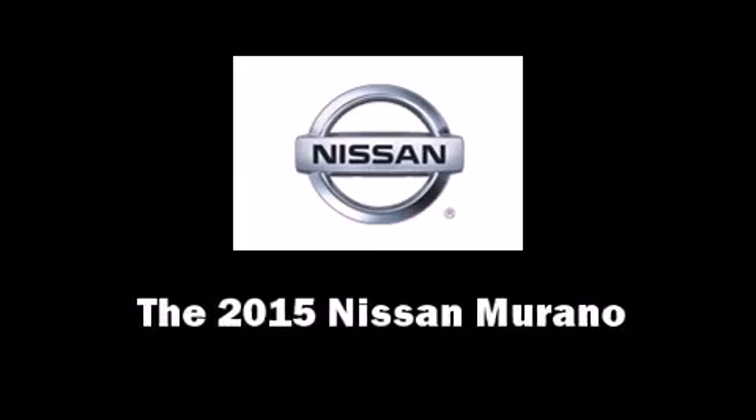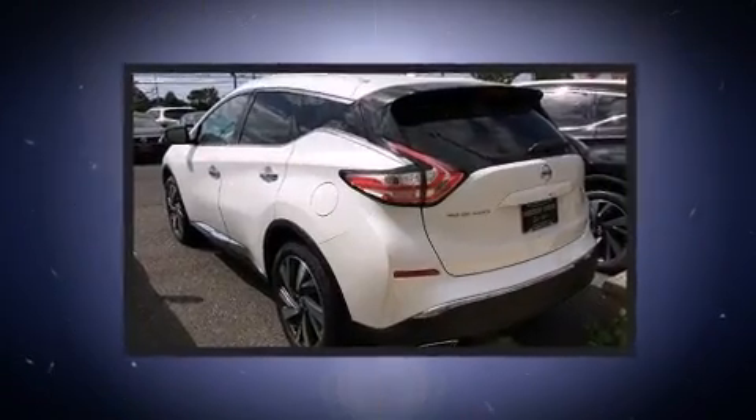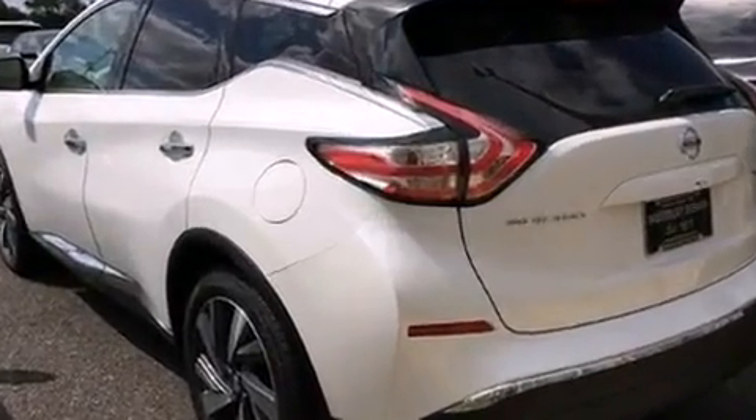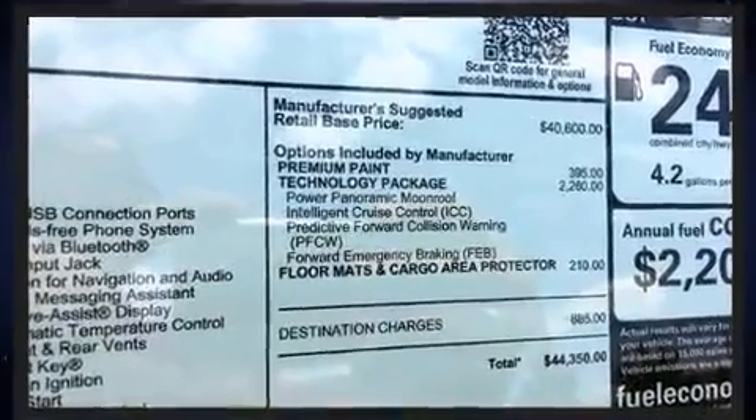Take command of the road in the 2015 Nissan Murano. Under the hood you'll find a six-cylinder engine with more than 250 horsepower, and for added security, dynamic stability control supplements the drivetrain.